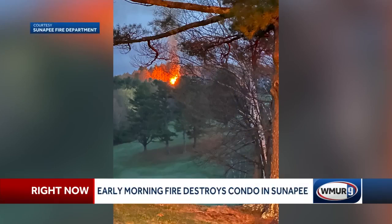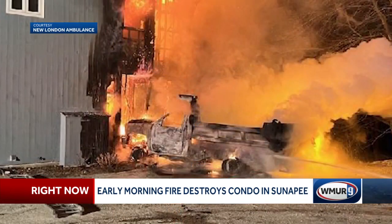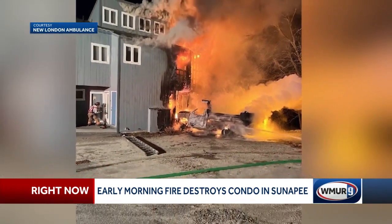Over a mile and a half away, I could see the glow in the sky. At 4:15 in the morning, an alarm at these condo units went off in dispatch, alerting firefighters in Sunapee. When they arrived, they found a one-ton dump truck and the corner unit on fire — the engine compartment burning as well as the entire corner and soffit area of that building.